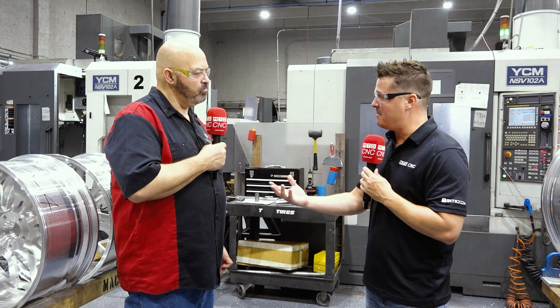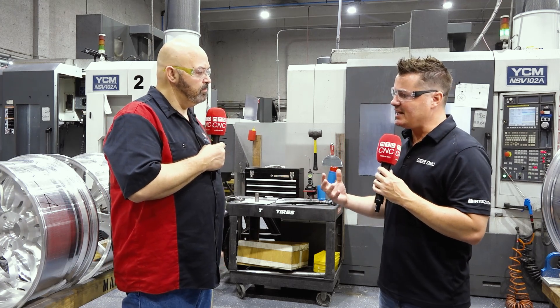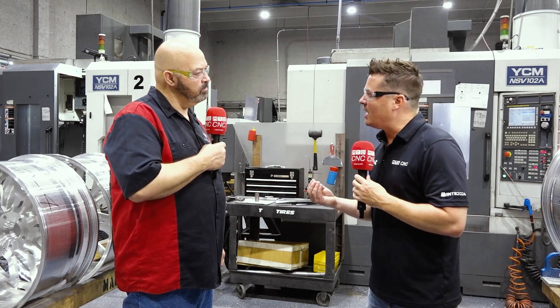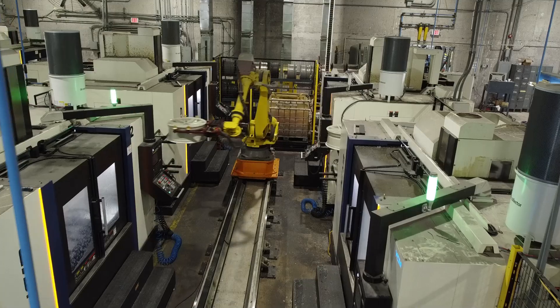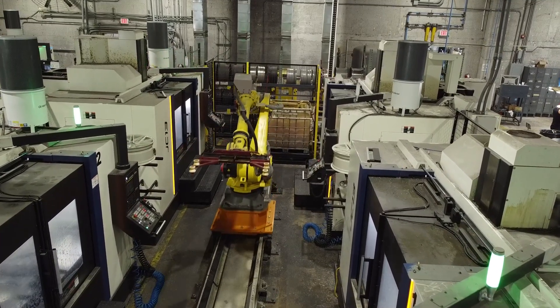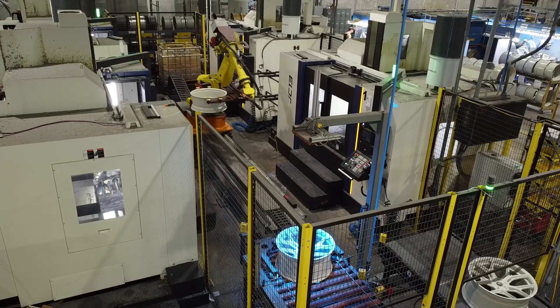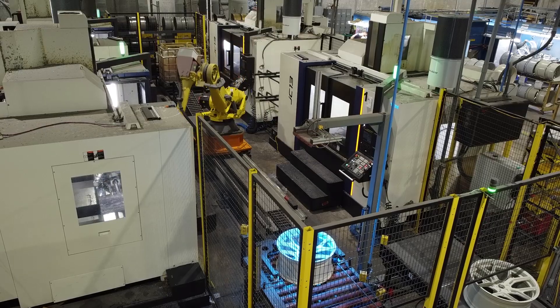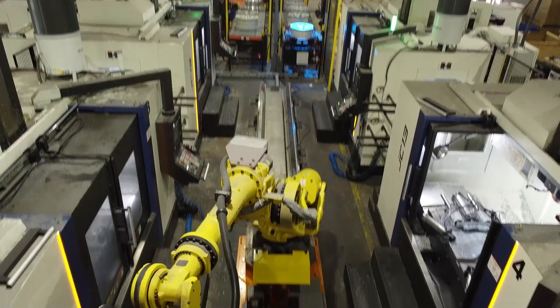Now let's talk a little bit of automation, because you've been doing this for a while. You're the expert here and you have seen automation — we talk about it a lot. Automation is how we compete, it's how we run through the night. But you have to have machines that can run through the night in order to create an automated cell. So you have four YCMs right now set up with a robot that does OP10 and OP20 — side one and side two, flips it around, blows it off, puts it back in. Can we talk about that cell and what it brings to the overall production of Vossen Wheels?